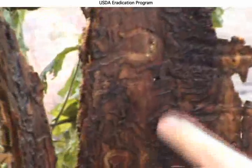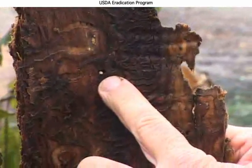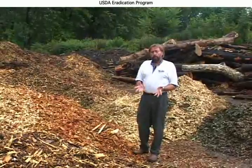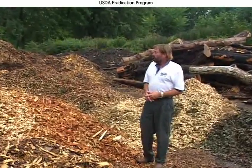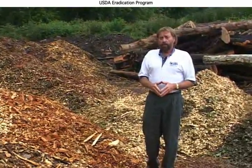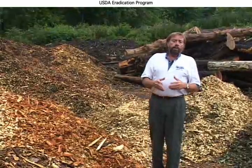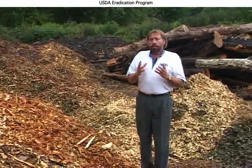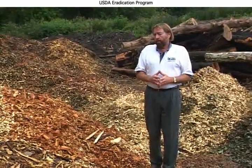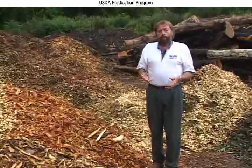We can actually see the D-shaped emergence hole easier from the back side. When I discovered the emerald ash borer in 2002, the state and federal governments had initially planned a containment and eradication program. What this meant was they would cut trees down and chip them up — supposedly that would physically kill the insect, and theoretically we'd eliminate the emerald ash borer from North America.